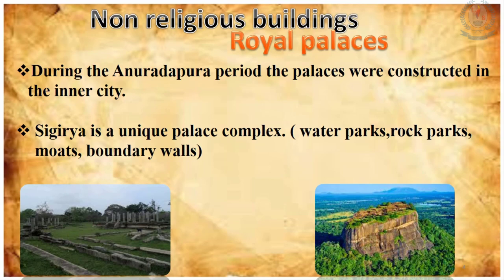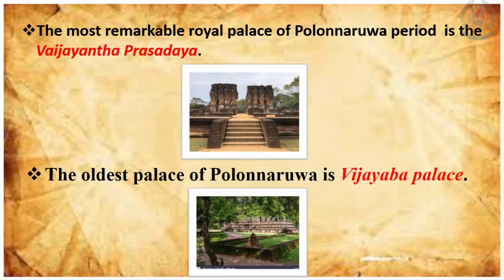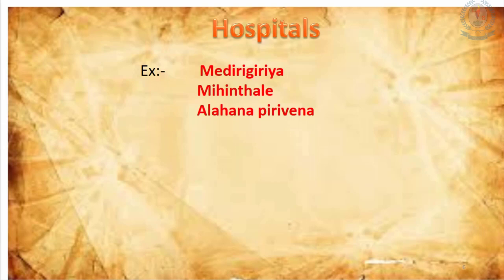It is said that there had been seven floors in the Vijayaba Prasadaya. The ruins of a smaller palace constructed according to the plan of Vijayaba Prasadaya are found in Pandavas Nure. These can be considered good examples of royal palaces in the early ages of Sri Lanka. Here you can see the pictures of Vijayaba Prasadaya and the ruins of the Vijayaba palace in Polonnaruwa city.